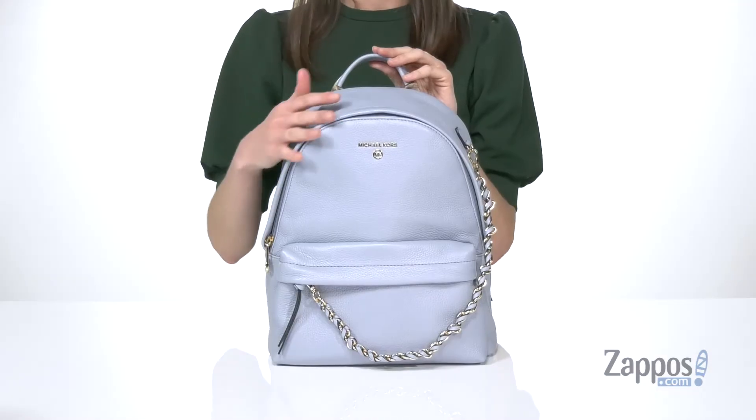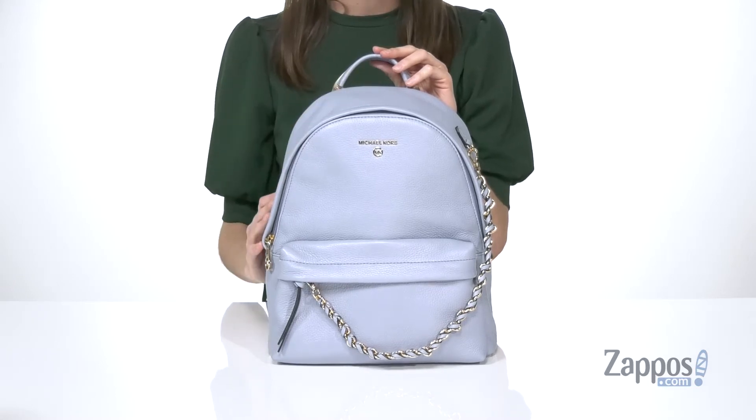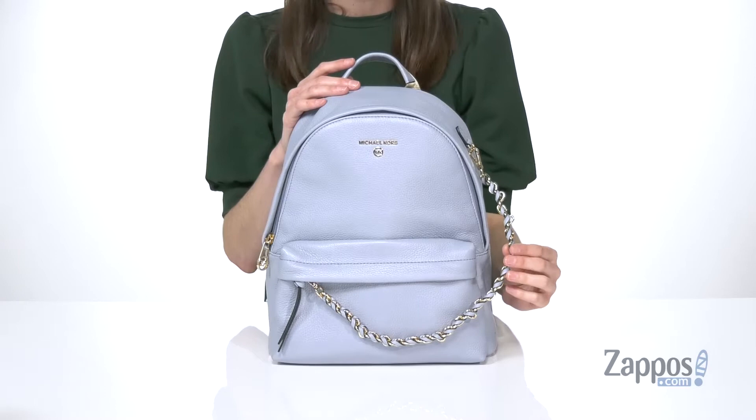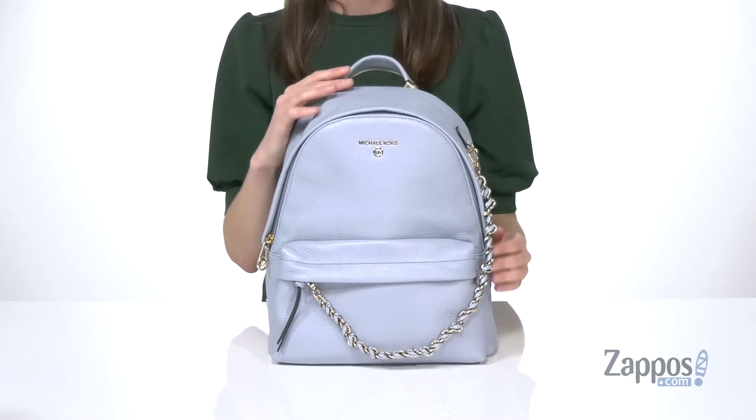Hey, I'm Zoe from Zappos, and I'm telling you guys about the Slater Medium Backpack from Michael Michael Kors. This backpack is made of a gorgeous pebbled leather, and I especially love this pale blue colorway and how it complements the gold hardware detailing you get on the exterior.